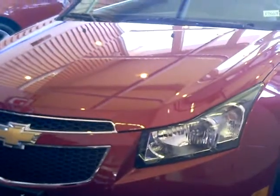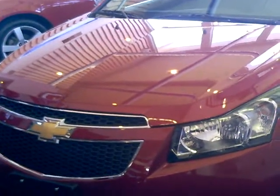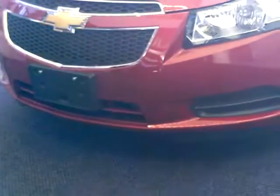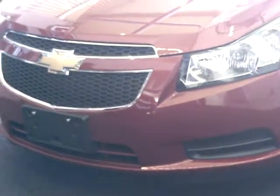Fog lamps are available to provide additional lighting in inclement weather in the RS package. And, of course, standard daytime running lamps for safety, which automatically illuminate to help make the vehicle more visible to others and pedestrians. That's the bold look of the new Chevrolet Cruze.